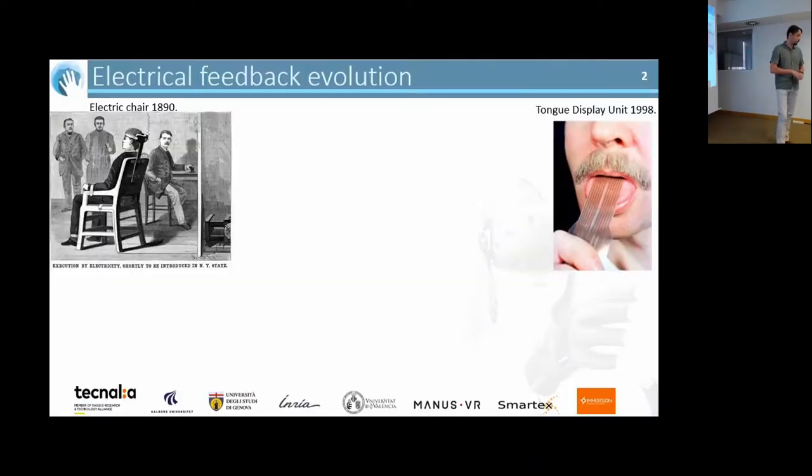The history of electro-tactile communication can stretch all the way back, technologically speaking, to the electric chair in 1890. Of course, the feedback was very rudimentary — you will live or you will not live. Joking aside, we advanced quite a lot as a society, not having capital punishment as something normal, but we also advanced technologically.